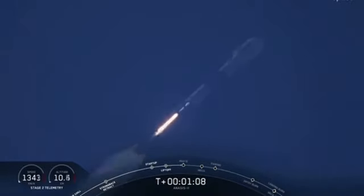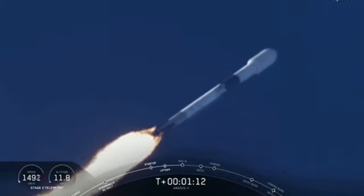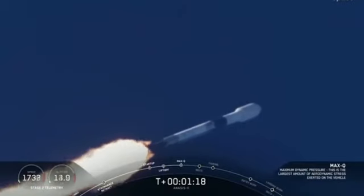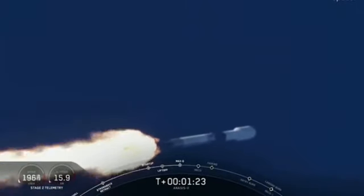Now the Merlin engines coming back up to full power as we get ready to go supersonic. Vehicle is supersonic. We're coming through the period of maximum dynamic pressure. Vehicle has reached maximum aerodynamic pressure. Guidance engineer confirms we're through the period of greatest pressure on the vehicle.